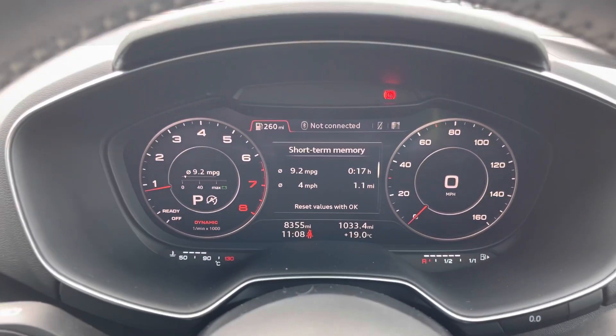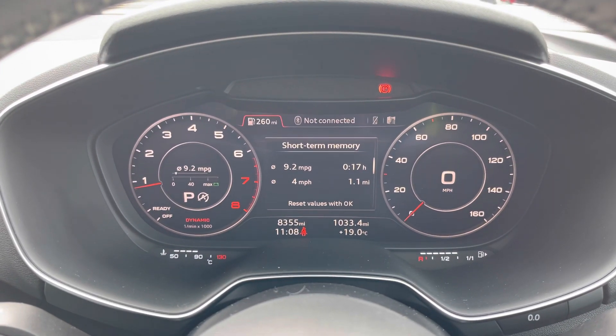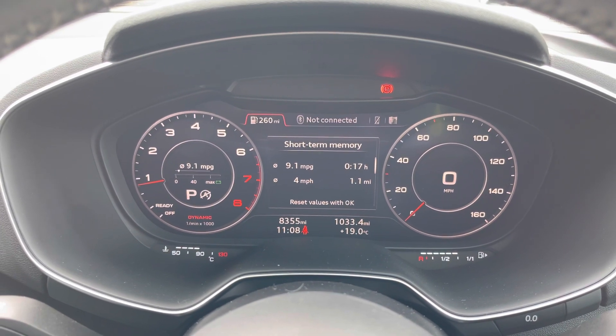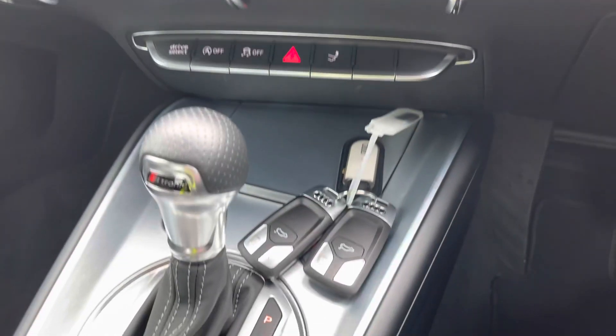This model has only 8,355 miles, and as it was registered on the 23rd of July 2020, its warranty is still valid until the 23rd of July 2023. It will also come with the original set of two keys.